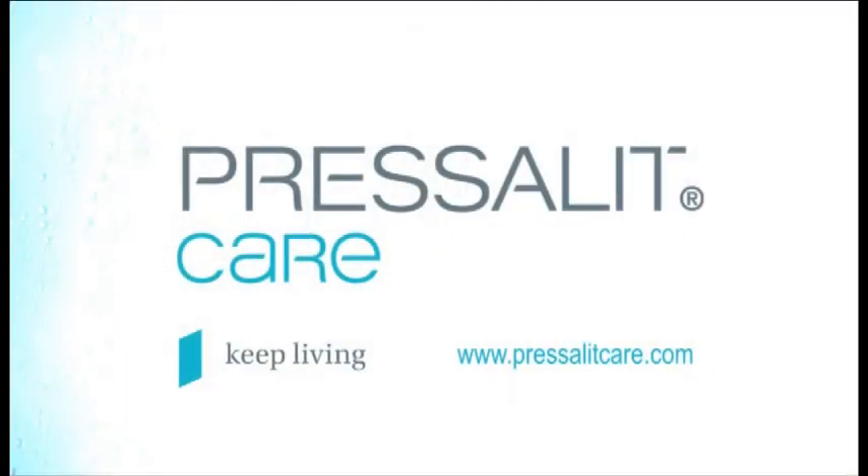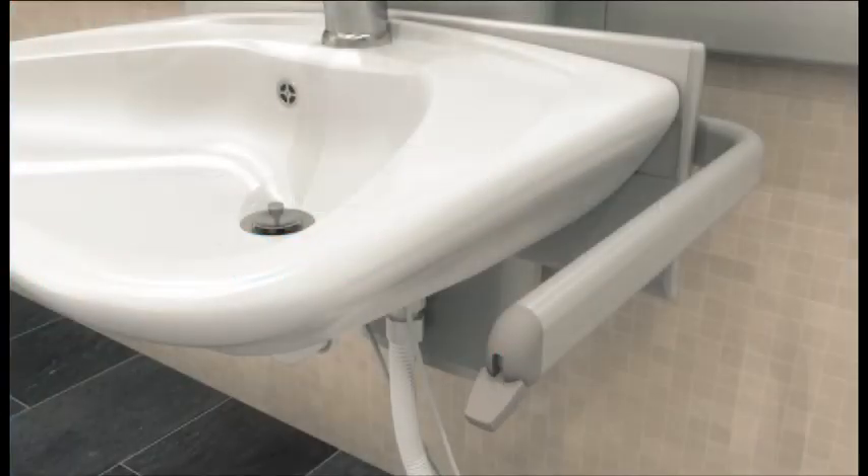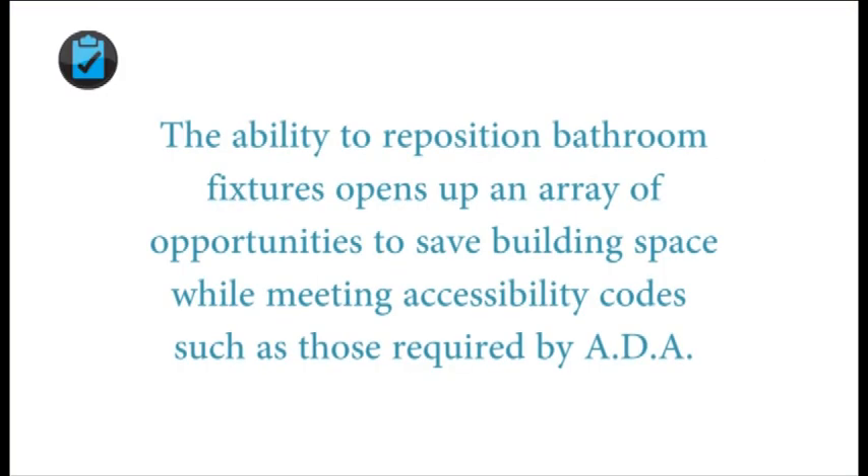Made by Presselite Care of Denmark, these fixtures and accessories can be repositioned simply by unlocking an adjustment handle and then sliding them to their new location.